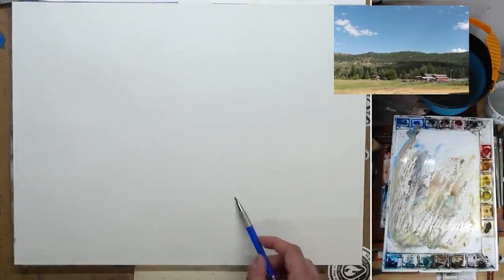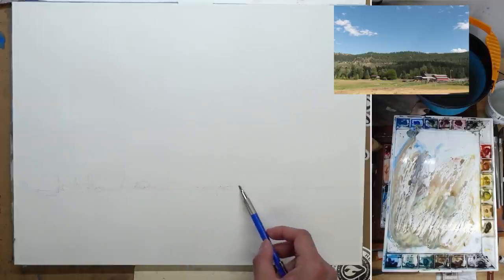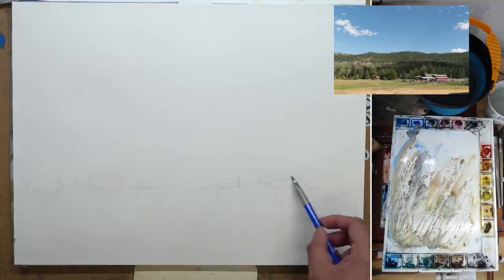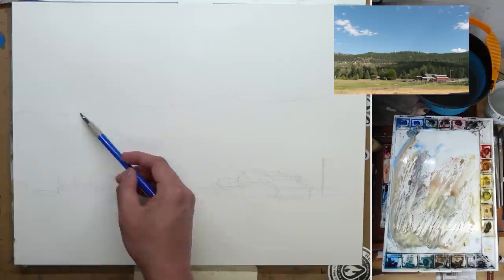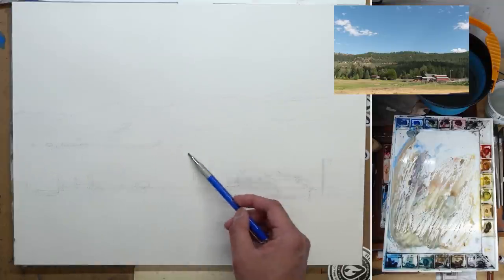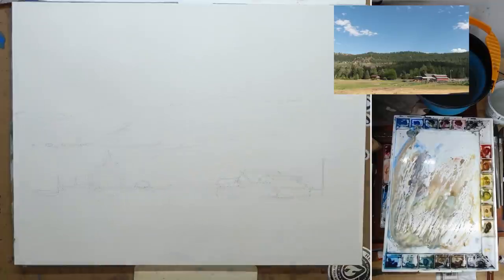Starting with the drawing — with the big shape. This is actually quite important and you shouldn't skimp on it, because you want to figure out the size and placement of things to have a good composition. As you can see, I slightly raise up the building and the horizon just a little bit so I can have a little bit more foreground to lead viewers' eyes into the scenery.